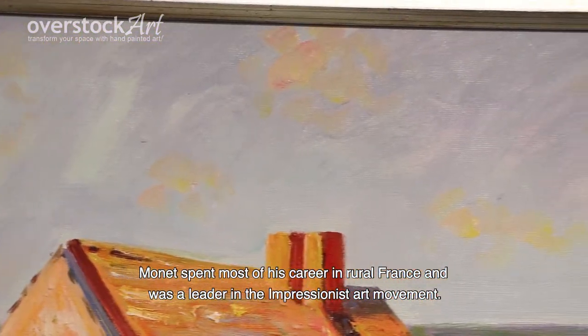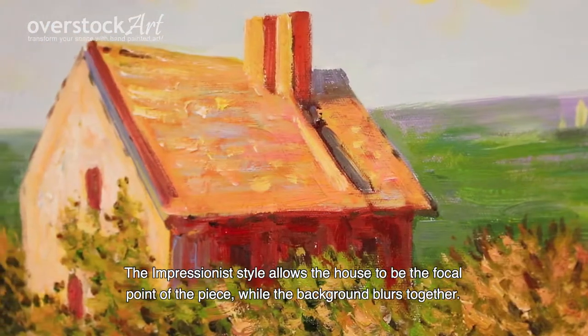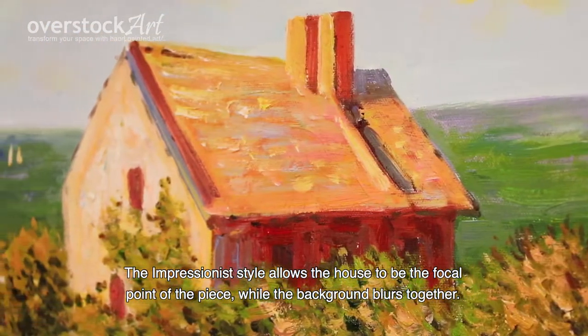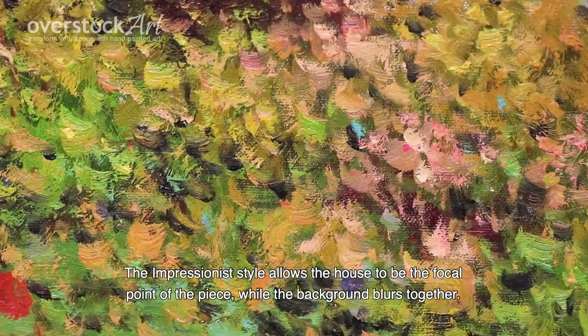Monet spent most of his career in rural France and was a leader in the impressionistic art movement. The impressionist style allows the house to be the focal point of the piece, while the background blurs together.